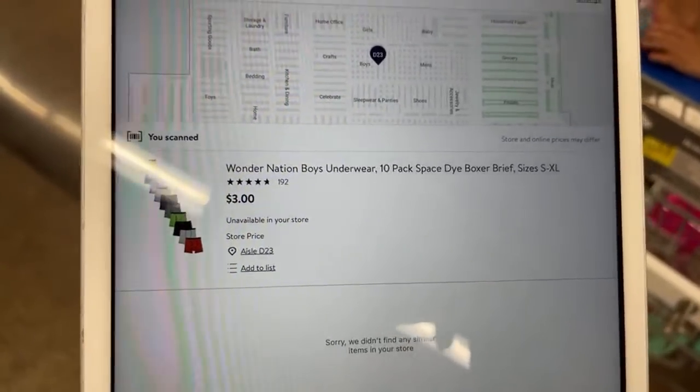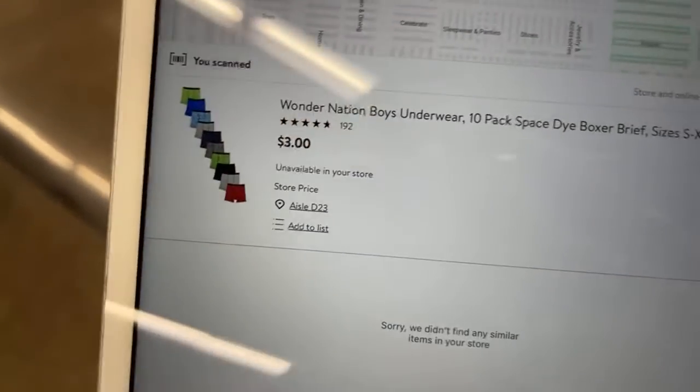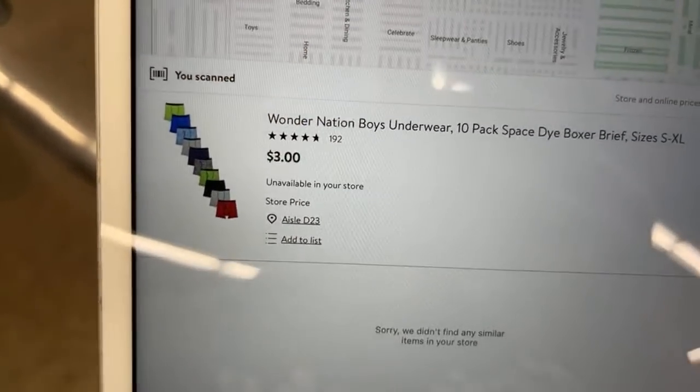So I'm going to be getting boys' $3 undies — they're the 10-pack Wonder Nation. We have 130 people watching right now!